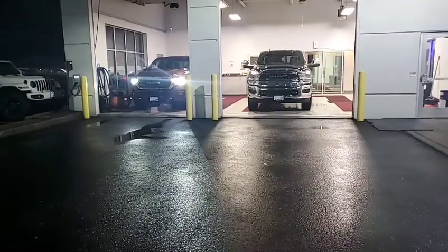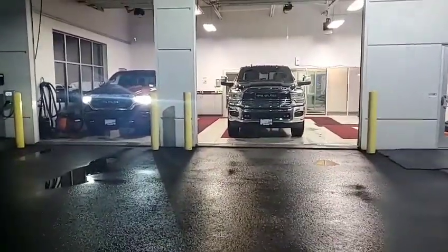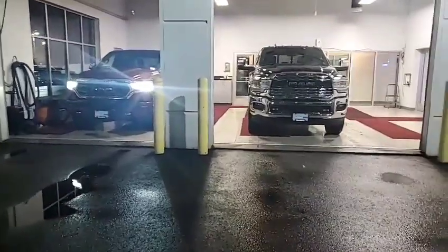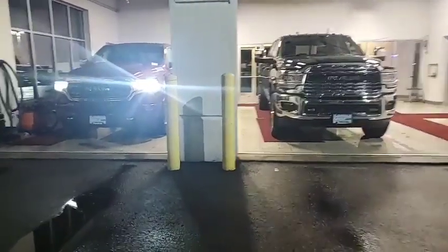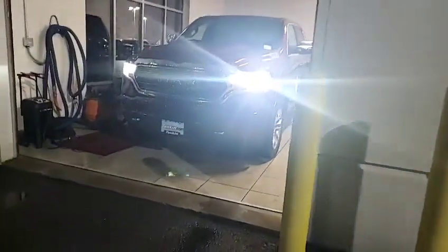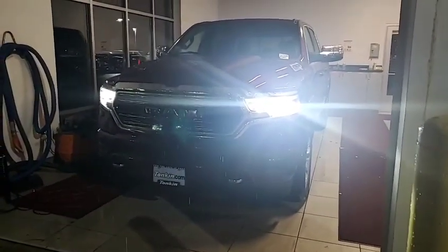Hello, this is David with Tonkin Hillsborough Chrysler Jeep Dodge. That big ball of light right there is a 2023 RAM 1500 Limited. It's December 3rd, about 6:15 or so — it's been a full day, long week, sorry about that. Let me flip the camera around and show you the truck. It's a 2023 RAM 1500 Limited model. Over here is the same but on a one-ton. This Limited has the diesel motor — 1500 four-wheel drive crew cab EcoDiesel.